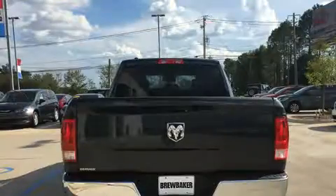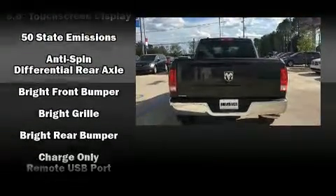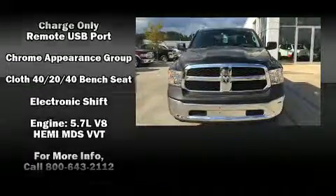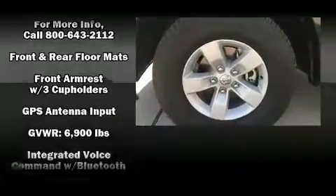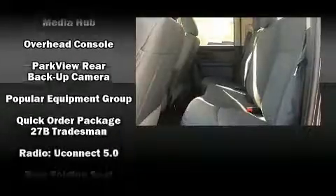All of the following features are included: delay off headlights, variably intermittent wipers, a front bench seat, remote keyless entry, a trailer hitch, and one-touch window functionality. Audio features include an AM-FM radio and six speakers providing excellent sound throughout the cabin.